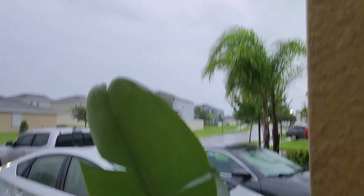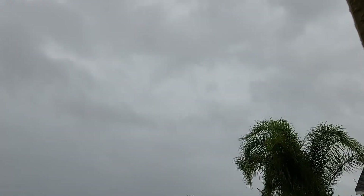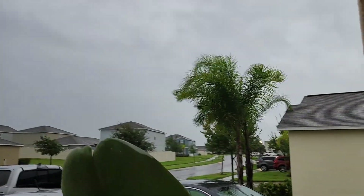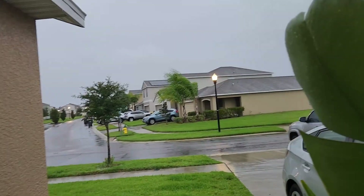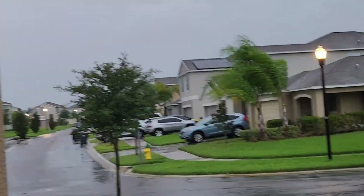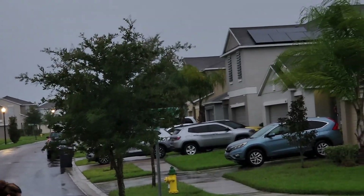Day two — hurricane. Just a couple wind gusts, a little bit of rain. Nothing crazy yet. You can see the trees blowing around a little bit.